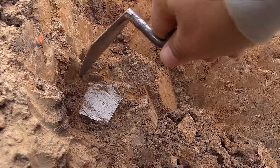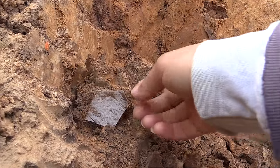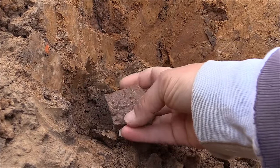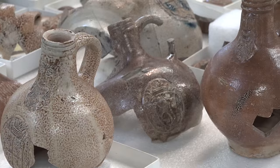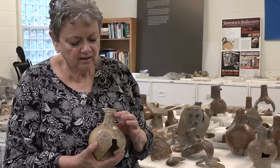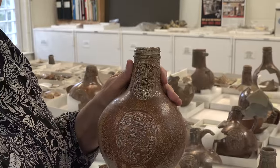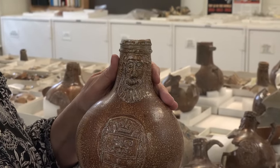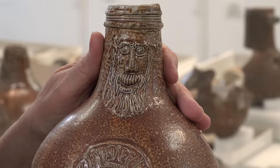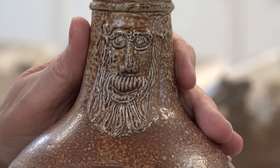They are the preferred drinking vessel for consuming wine and beer, because of their sturdiness and they are impervious to liquid. You can see that they are embellished with a mask of a man, and they're called Bartmann jugs, which means bearded man in German.